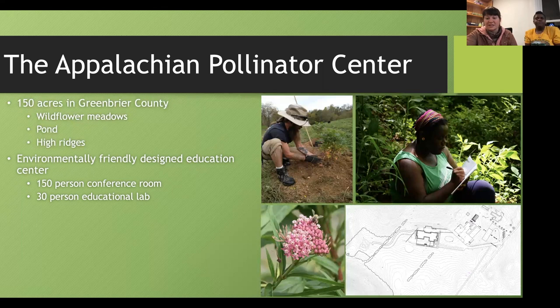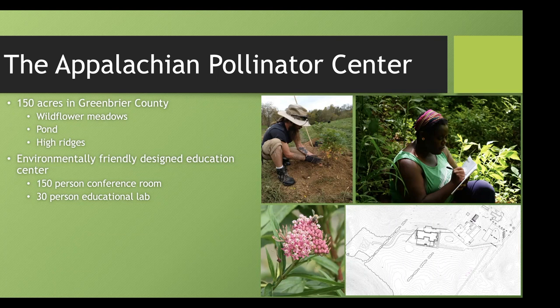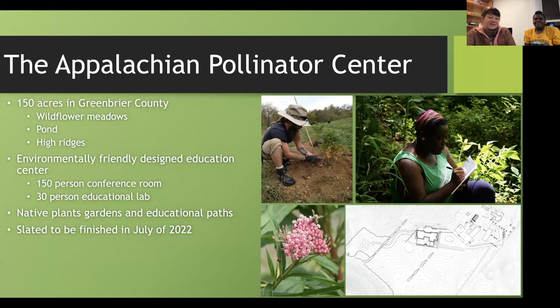The plan for this pollinator center is to build an environmentally friendly education center with a conference room for about 150 people, so organizations can contact us to host presentations or events. We'll also have an education lab with microscopes and soil sifting devices, where we hope to host classrooms to teach about West Virginia's natural world. The property will have native plant gardens with educational paths, slated to be finished in July 2022. Currently it's only available for scheduled events and tours led by Kristen and Ivy.